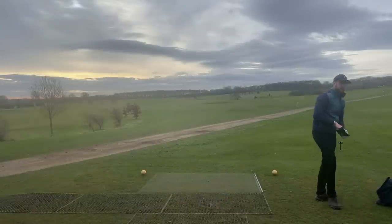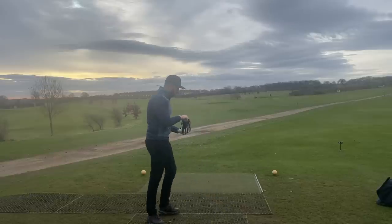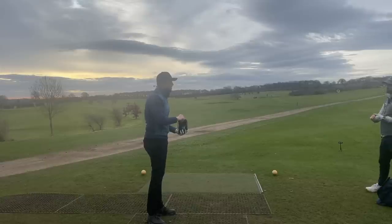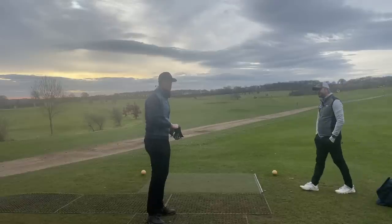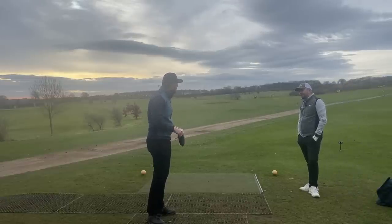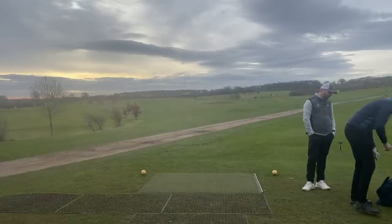We're going to start off with the Srixon ball on the first hole, then switch over to the Cut ball and see what we notice. It's going to be an interesting one because I think one of the best balls on the UK market is probably the Kirkland Signature, but that's only a three-piece ball at the same price point. Do you want the honour?